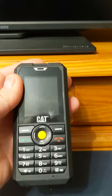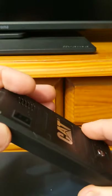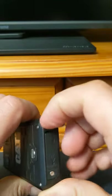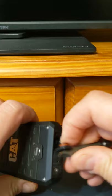In the flesh. Look at that — nice little rubber surround. We've got a little cover over the dust and waterproof port.